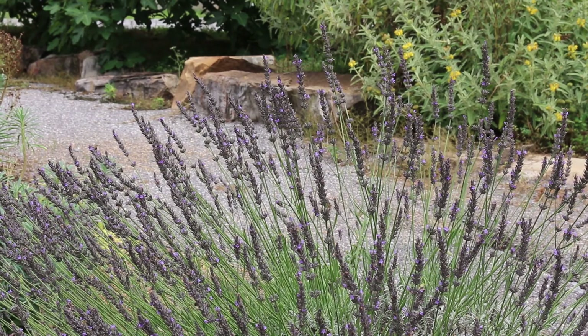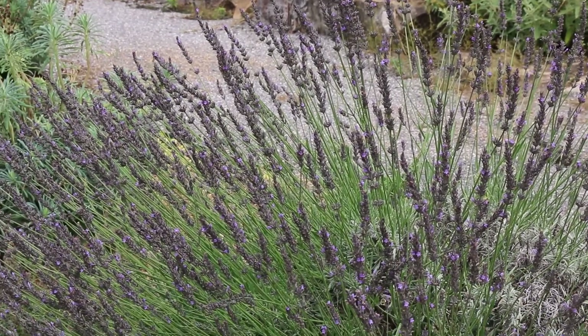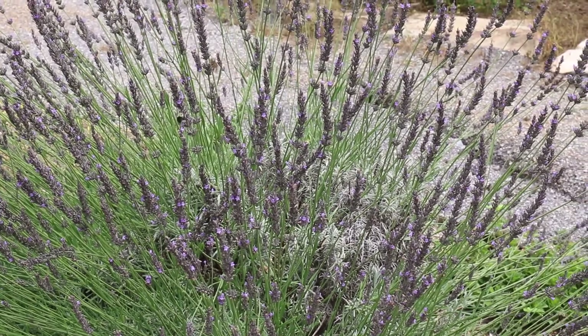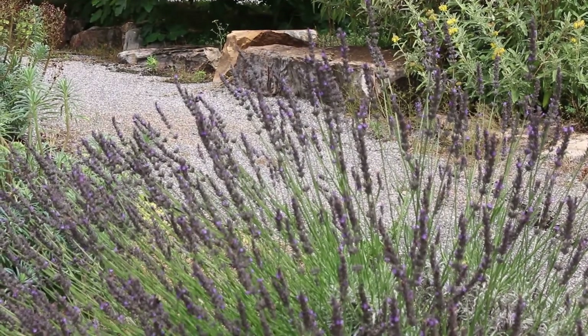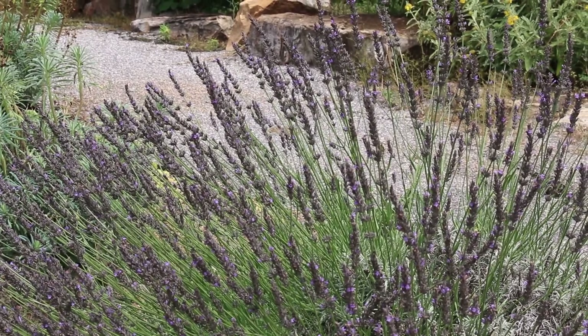Here we have lavender in front of you — you can see it swarming with bees. This is a great plant for pollinators, and a good addition to a saxiteal garden living among the rocks. Great sharp drainage is something it really enjoys, especially in the southeast where we have wet winters.